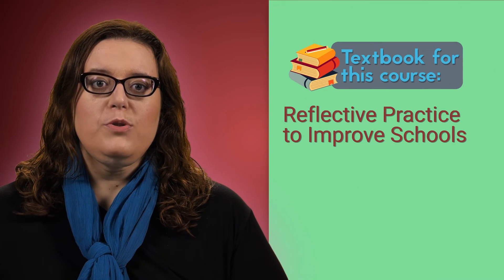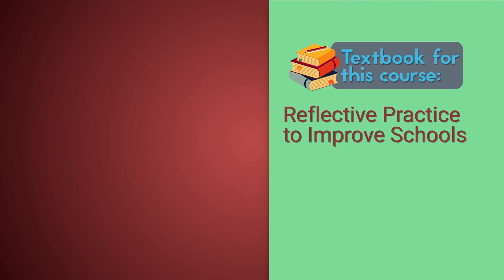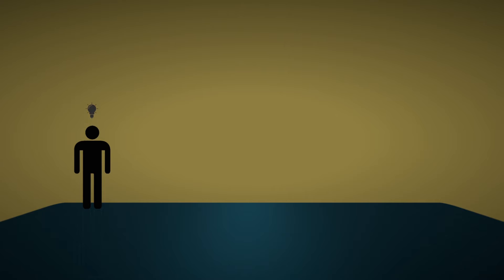What about the textbook for this course? We are going to use the book Reflective Practice to Improve Schools. This book will assist you in developing a personal reflection process and also engage in reflection in pairs and groups.